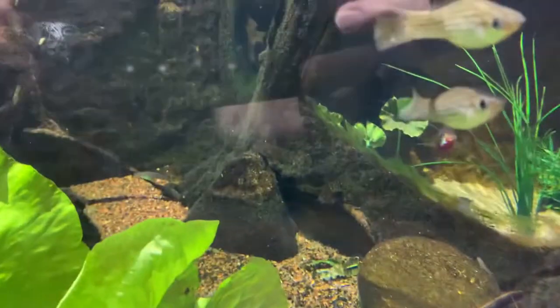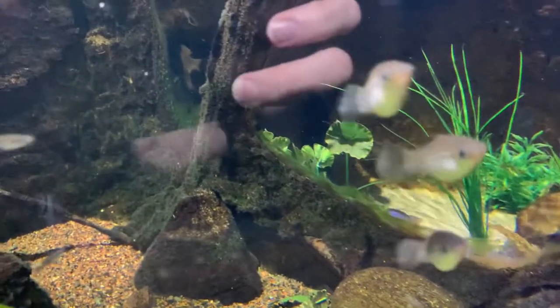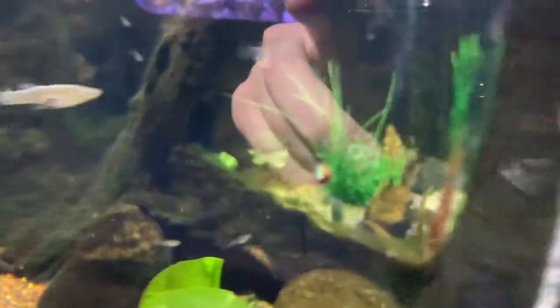All in all, I have to say my visit to this aquarium was amazing, and I highly suggest you guys go visit it.